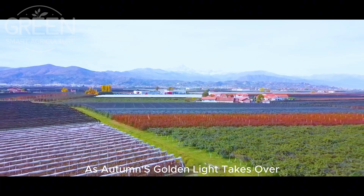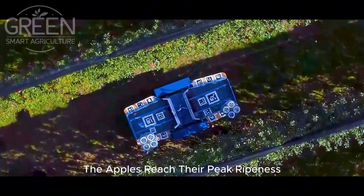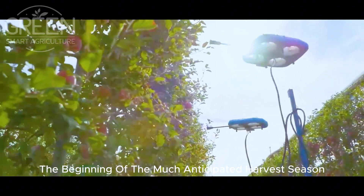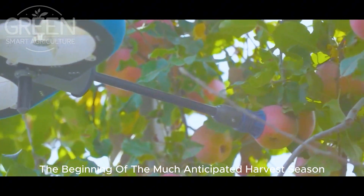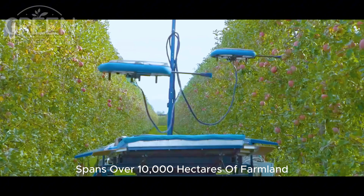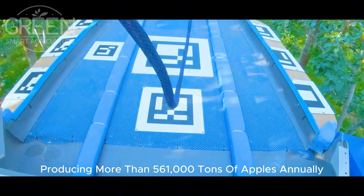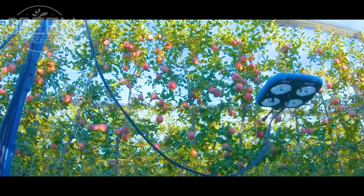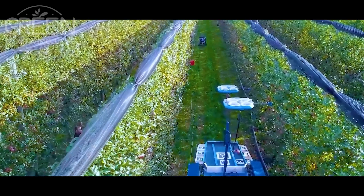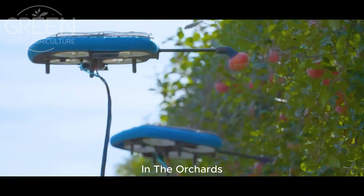By the end of summer, as autumn's golden light takes over, the apples reach their peak ripeness, marking the beginning of the much-anticipated harvest season. New Zealand's apple industry spans over 10,000 hectares of farmland, producing more than 561,000 tons of apples annually. The harvest season lasts from March to May, a period of intense activity and excitement in the orchards.